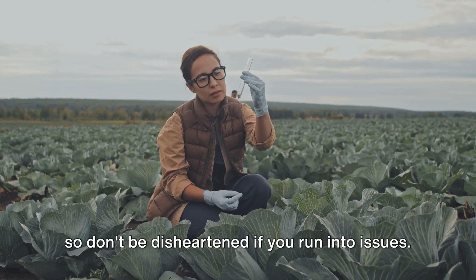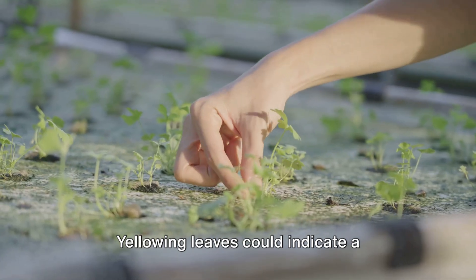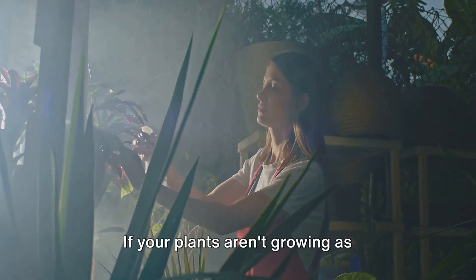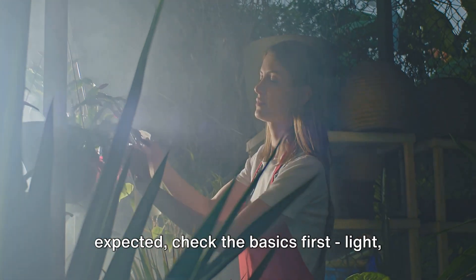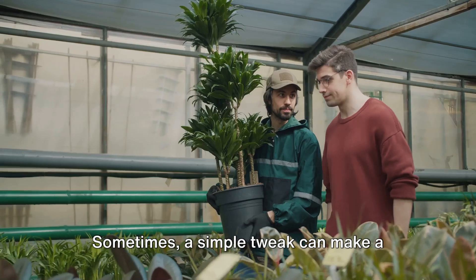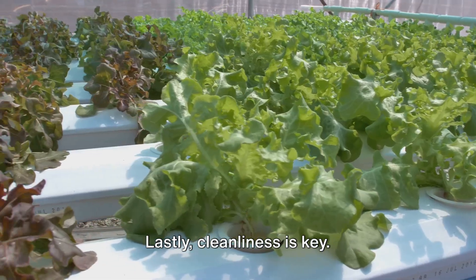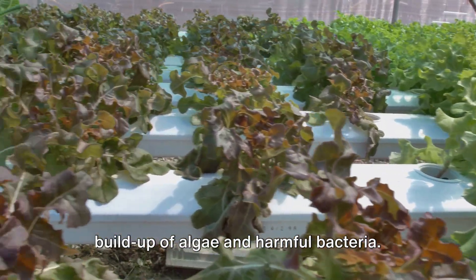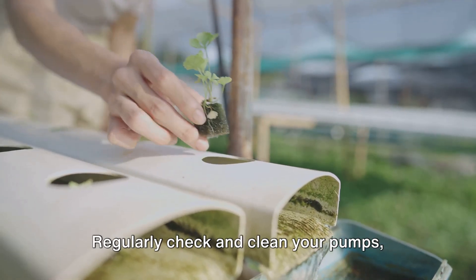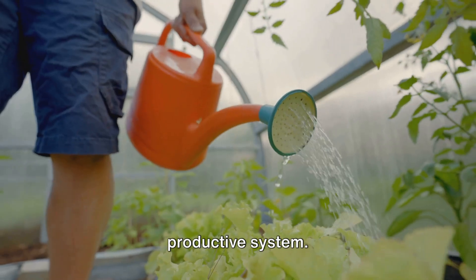Troubleshooting is part of the journey, so don't be disheartened if you run into issues. Yellowing leaves could indicate a nutrient deficiency, while wilting might suggest over-watering. If your plants aren't growing as expected, check the basics first: light, nutrients, pH, and temperature. Sometimes a simple tweak can make a world of difference. Lastly, cleanliness is key. Keep your system clean to prevent the buildup of algae and harmful bacteria. Regularly check and clean your pumps, pipes, and reservoirs. A clean system is a happy, productive system.